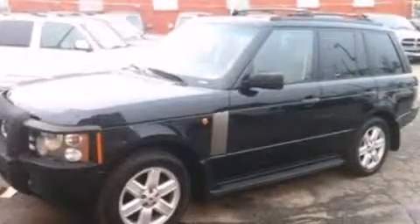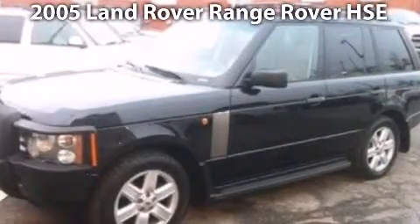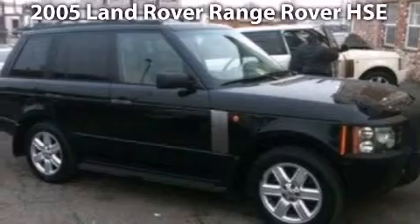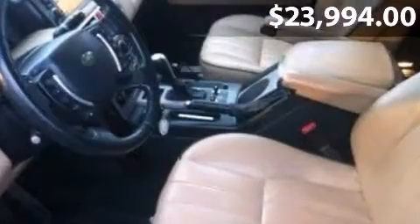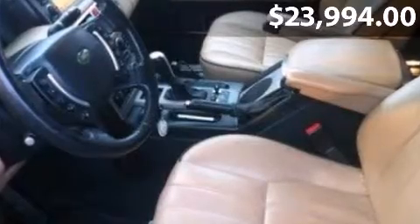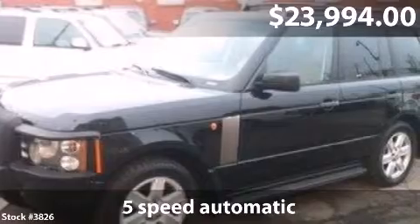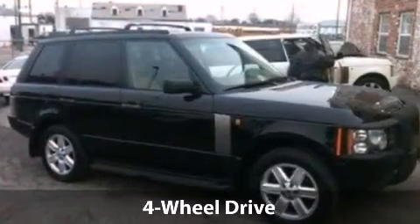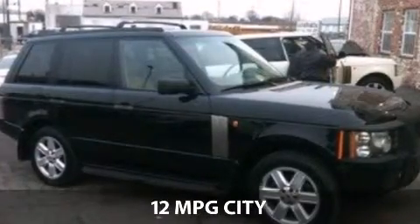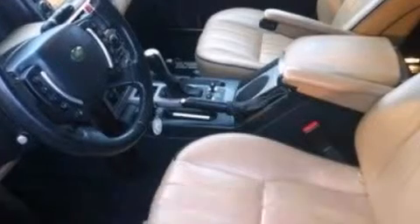Take a look at this impressive 2005 Land Rover Range Rover. This is a Land Rover Range Rover with a 5-speed automatic transmission and just under 89,000 miles. With a fuel consumption of 12 miles per gallon in the city and 16 miles per gallon on the highway, this one might not last.